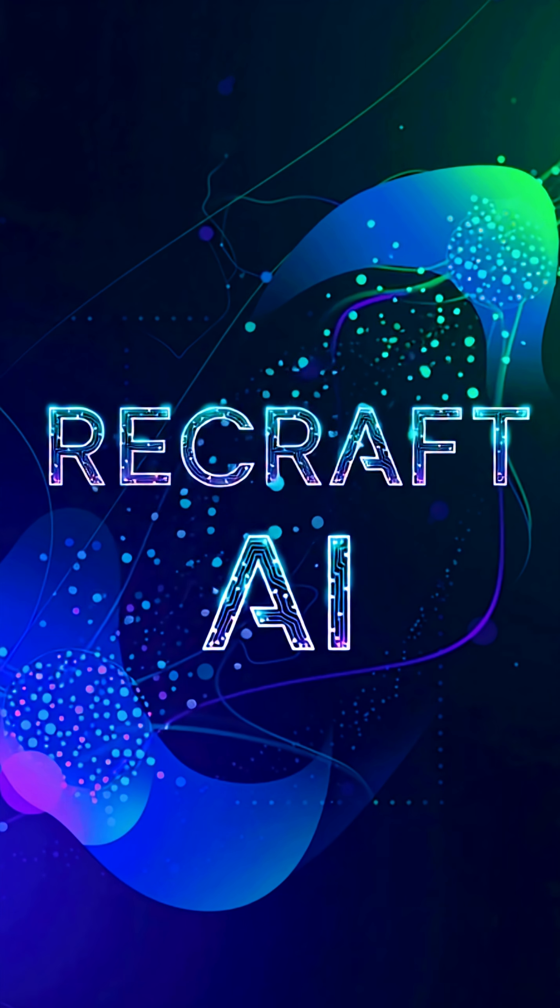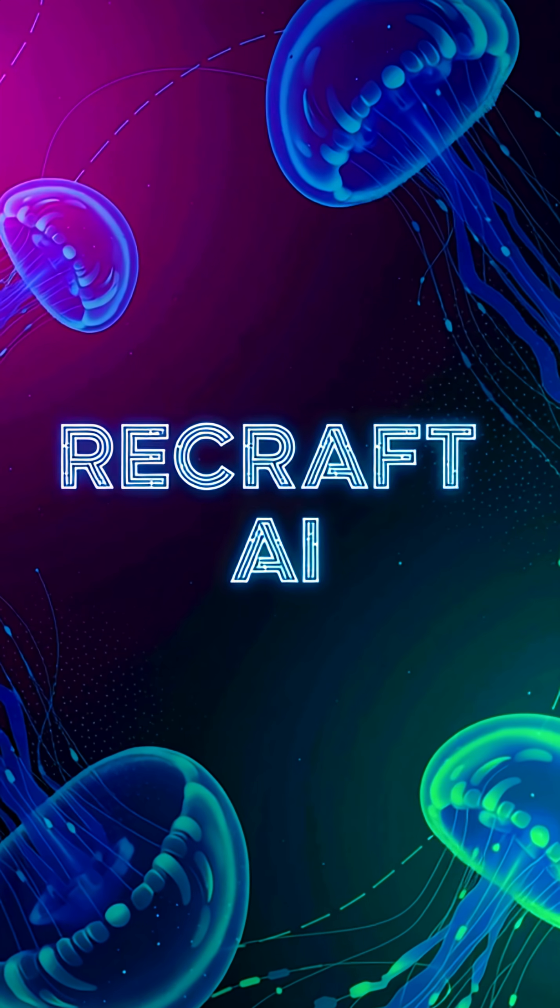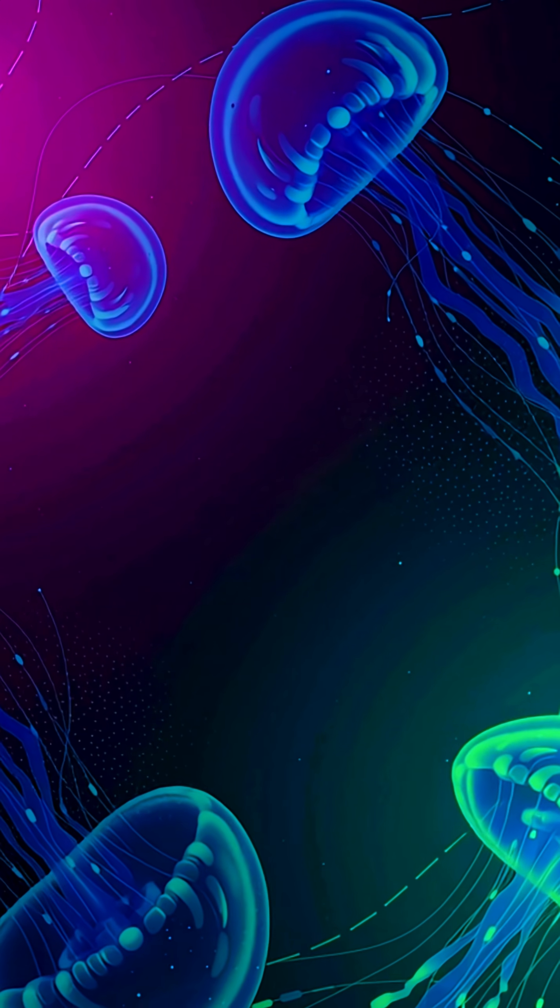3. Recraft AI. Next level image creator. You just describe your idea and it gives you professional logos, mock-ups, and graphics. No design skills needed.